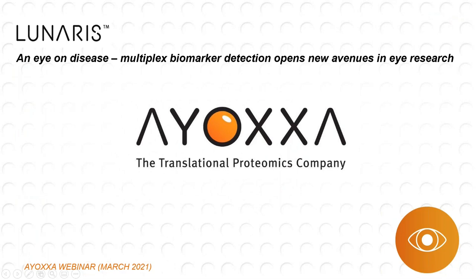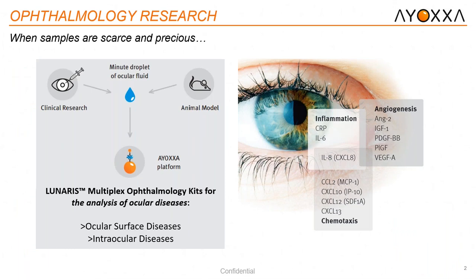Thank you, Marco. Appreciate the kind introduction. Just want to make sure everything is working — can you see my screen and the first slide? Perfect. Welcome, everyone. My name is Alex Corrali. I'm the field application scientist here at IAXA in the United States. Today for our webinar, we're going to be foregoing the traditional format of presenting mostly about our technology with a few use cases. All our invitees are people from the ophthalmology field, so we want to focus more on the use cases. We'll do a brief introduction of our technology followed by several use case scenarios.